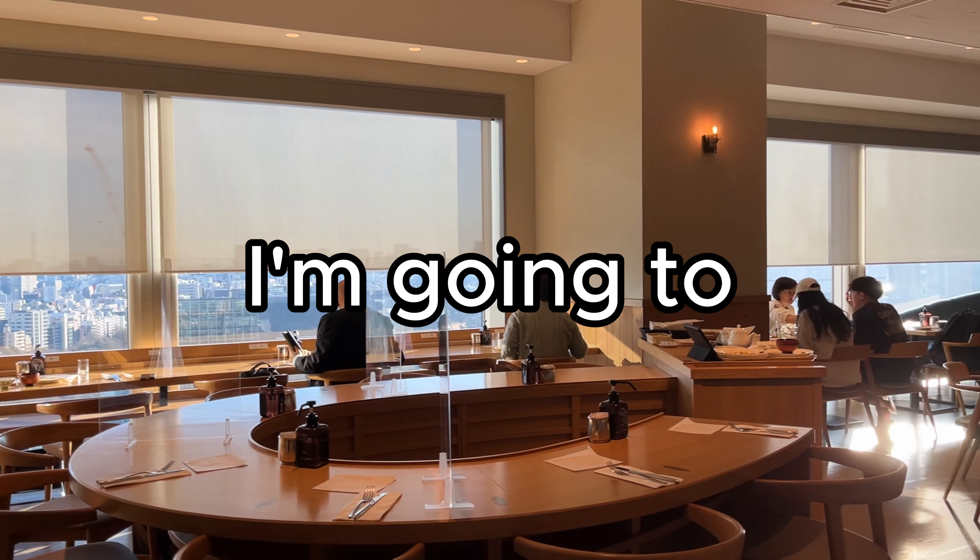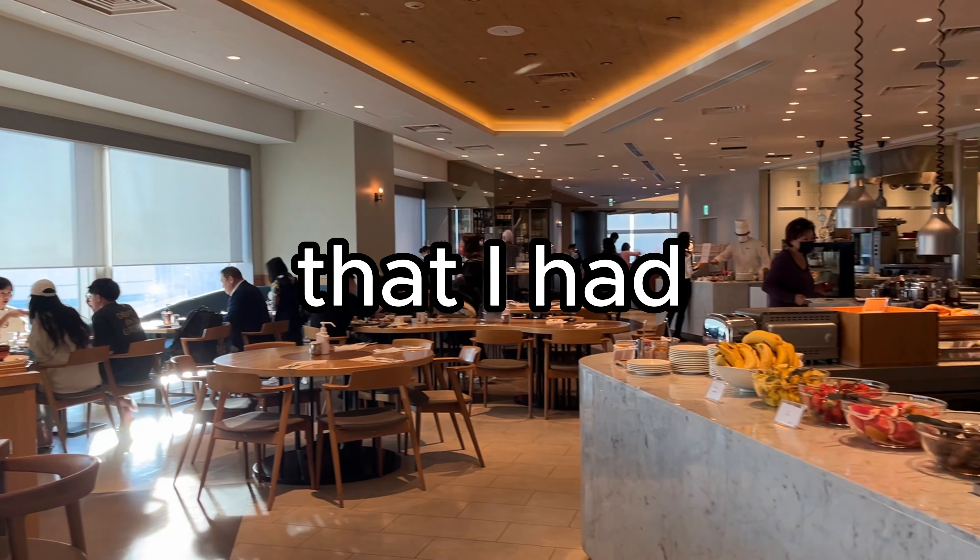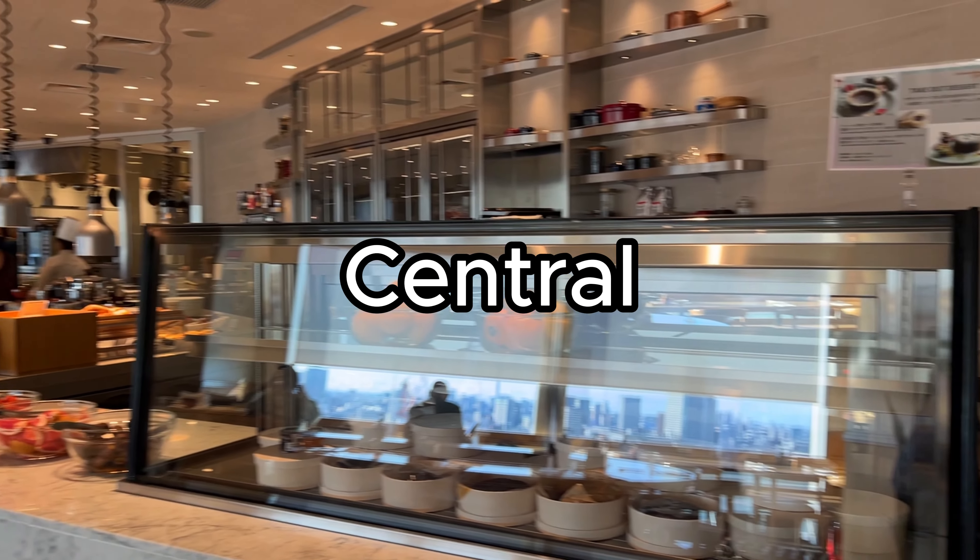In this video, I'm going to share everything that I had for breakfast in Tokyo Central Southern Tower.